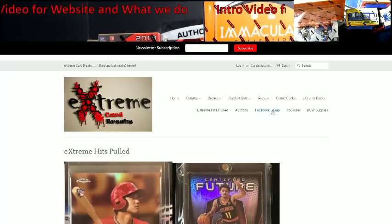This is a direct link to the Facebook group and our YouTube channel. We also have our supplies, which we get through BCW — we are an affiliate with them. So if you ever need supplies, you can go there.